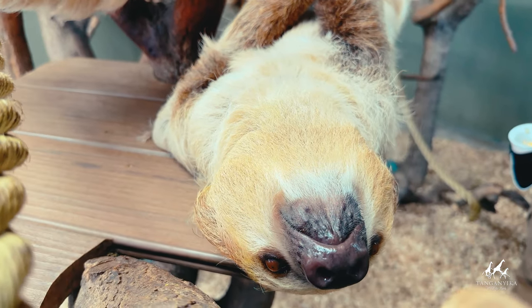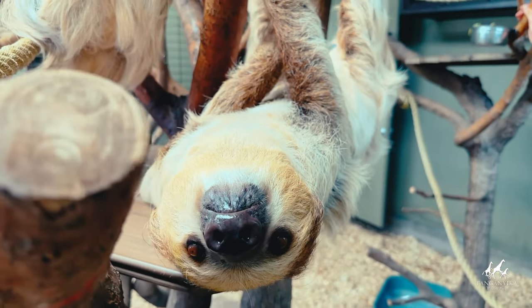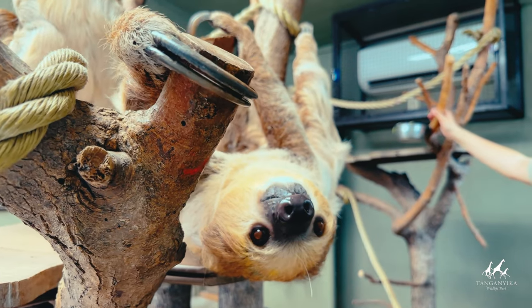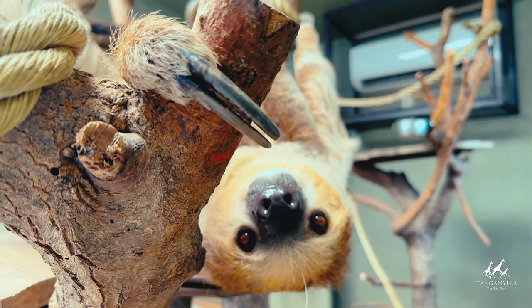Sadly, two of the six sloth species are considered endangered, with the pygmy three-toed sloth being critically endangered and the maned three-toed sloth considered vulnerable.